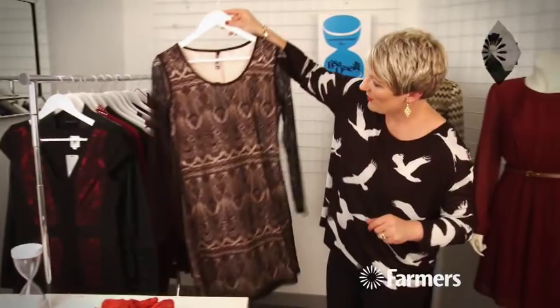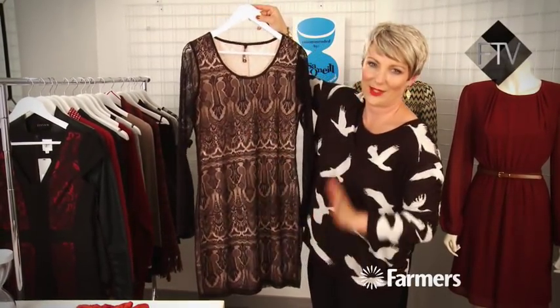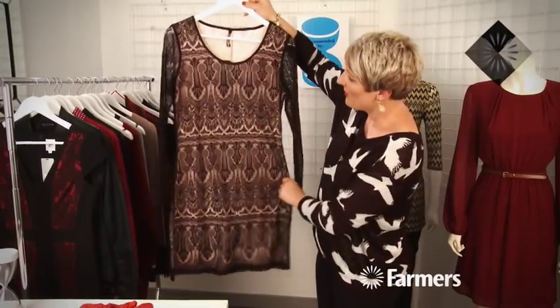This little dress from Switch is gorgeous. The lace is fantastic and it looks incredibly expensive — it's an amazing price at $59. It's got a sheer sleeve, and it's a really elegant, pretty little dress.